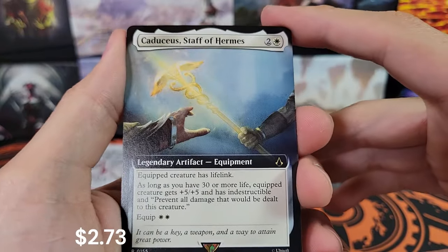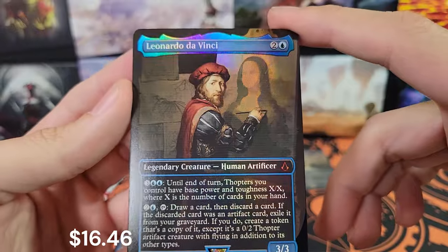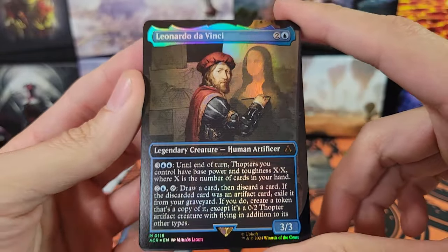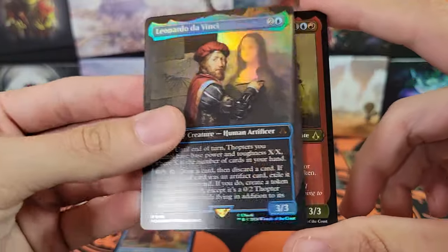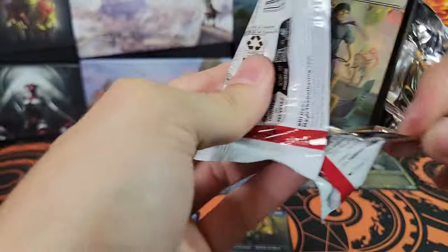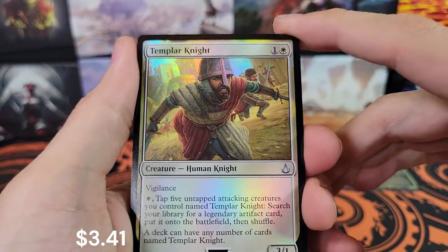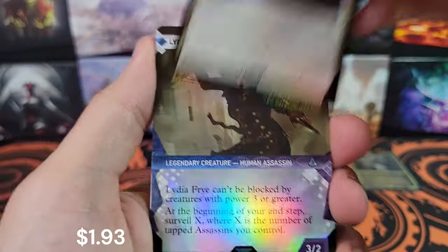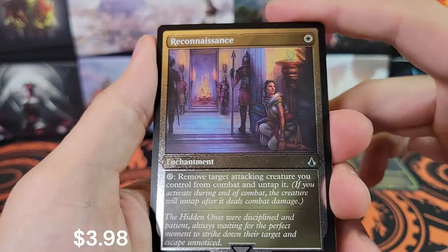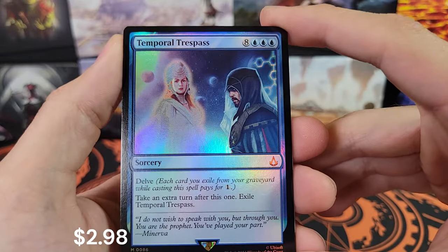Leonardo da Vinci — imagine if that had been serialized, that would have been cool. Borderless Foil Leonardo da Vinci. And then we've got Mary Read and Anne Bonny. I'd probably buy a serialized Ezio. I think it's a pretty good set — not amazing, but considering the short print run, $2.60 which is the current price is probably a good amount. I'm probably going to be picking a couple of these up just to save, maybe do some breaks in the future.